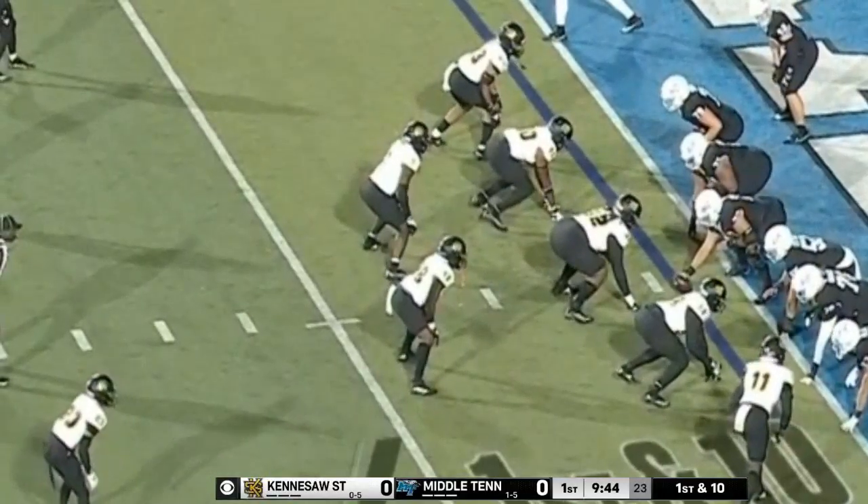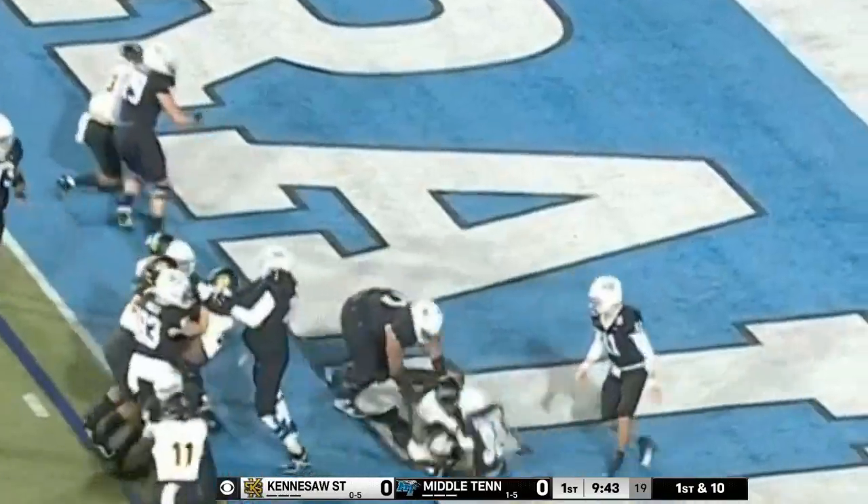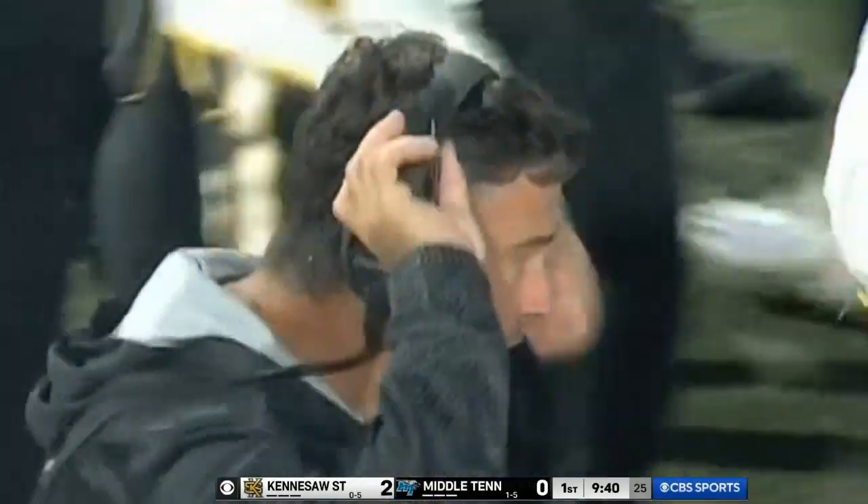Now we'll see what their offense can do backed up. Middle Tennessee — what are you thinking here? Just need to get one first down and give yourself a chance to flip the field. They go to the ground, but that is a safety. Kennesaw State taking — the linebacker's dream.